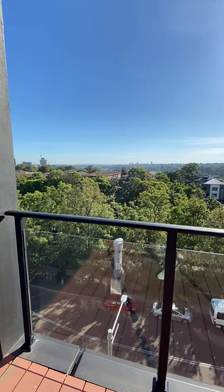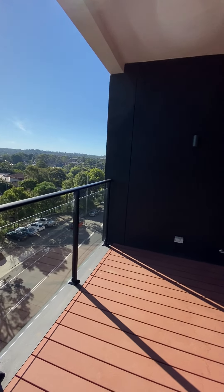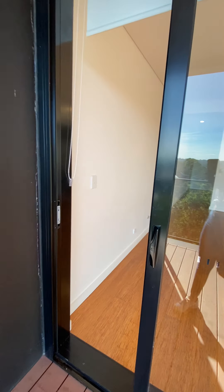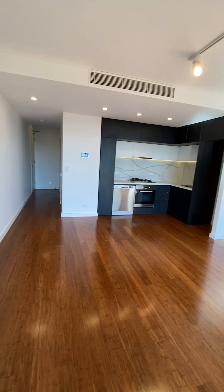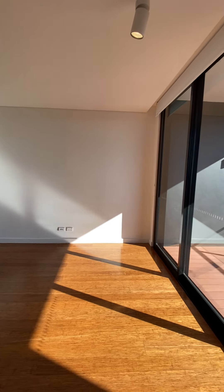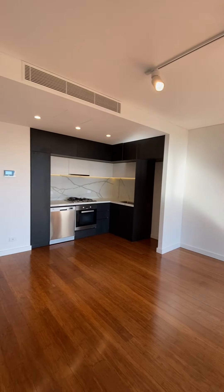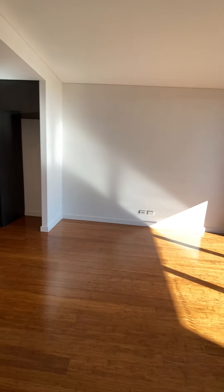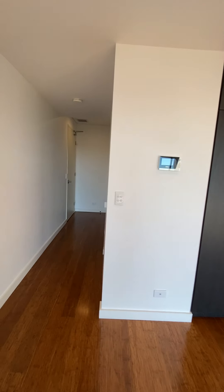Very modern. This is your outside space. And there you have it — one bedroom, one bathroom, kitchen, and living space. This apartment is available now.